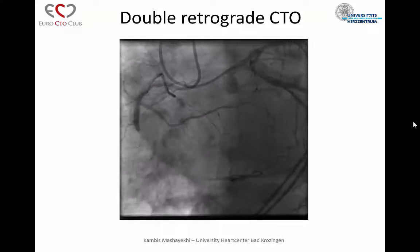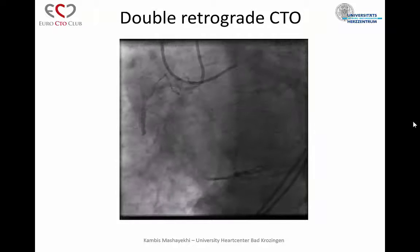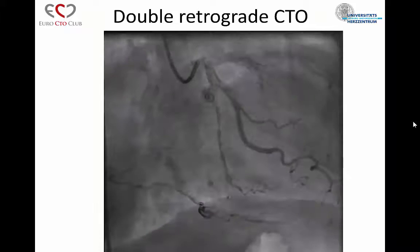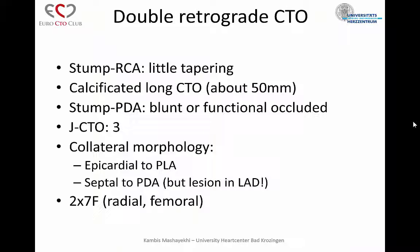Here are the first angios. I set up for a 7 French approach from the groins, right and left groin. We have a long occlusion, and here is the RAO view with some distal filling. We can't see the bifurcation at the moment, but we had a stump at the RCA which is a little tapering. It's a calcified long CTO, about 50 millimeters, and the stump to the PDA was blunt and functionally occluded — not clear at this moment. It's a J-CTO score 3, and we had collateral morphology: epicardial to the PLA and septal to the PDA. There was also a lesion on the LAD.